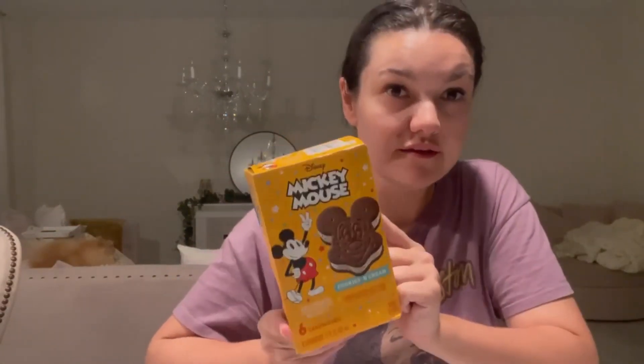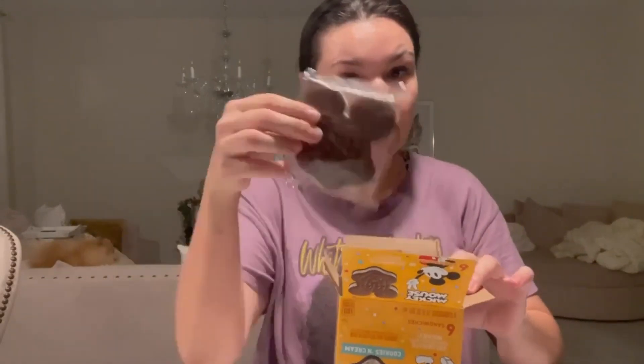One of these in the park costs around six dollars, six twenty-five. However, this whole package with six sandwiches costs only a little bit over seven dollars. That's a lot more ice cream than what you get in the park, but they are smaller — I'd say if you take two of them together, it'll be about the same size as what you get in the park.